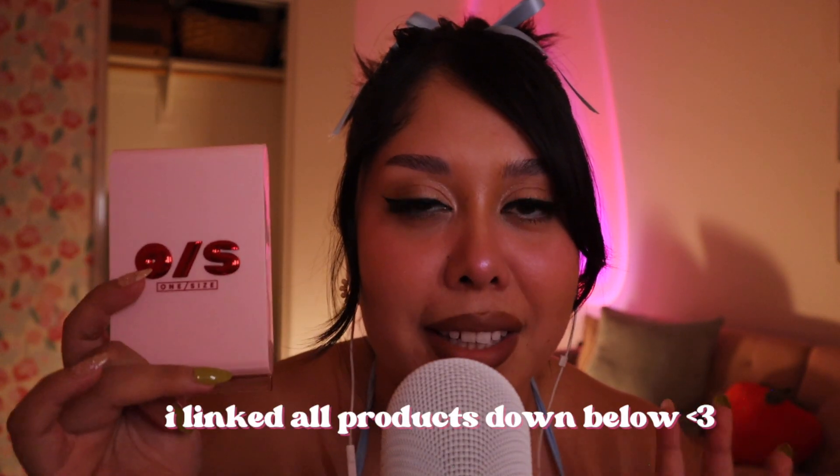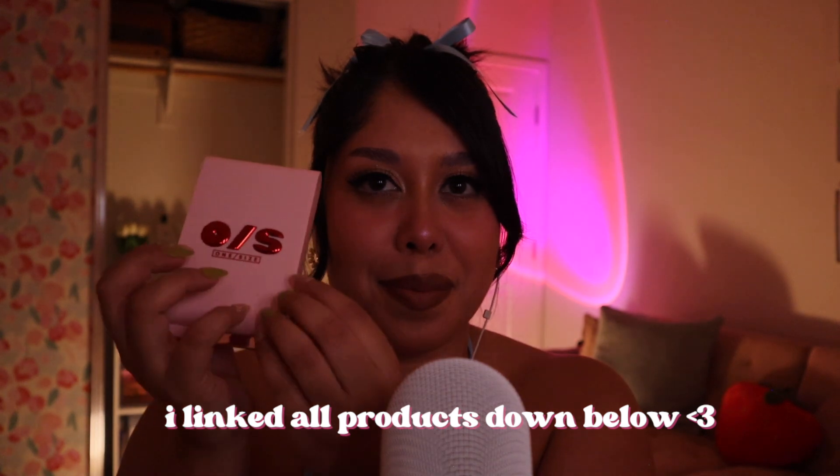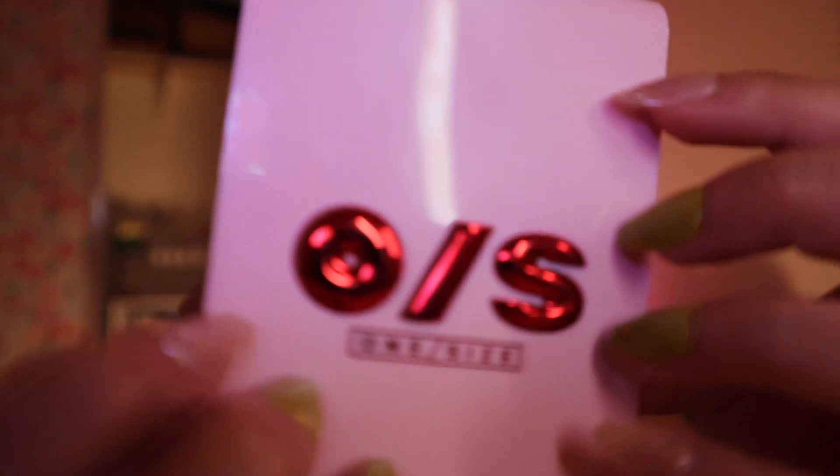I'm going to try my best to include the prices for these items, and links down below as well. Nothing is sponsored — it's just things that I genuinely enjoy and have been enjoying this last month.